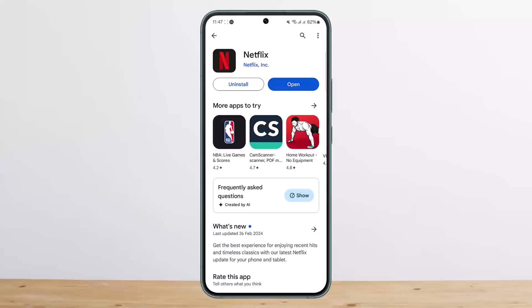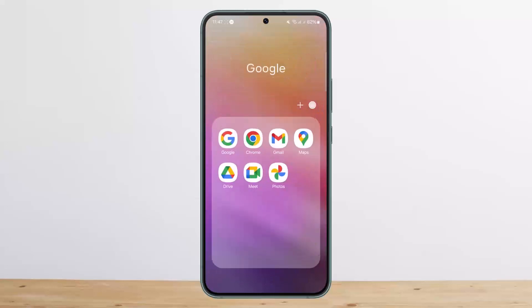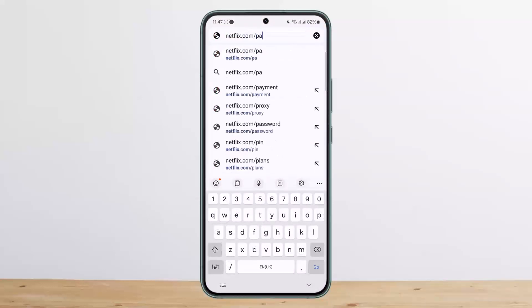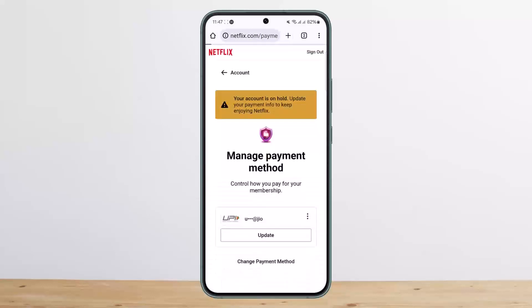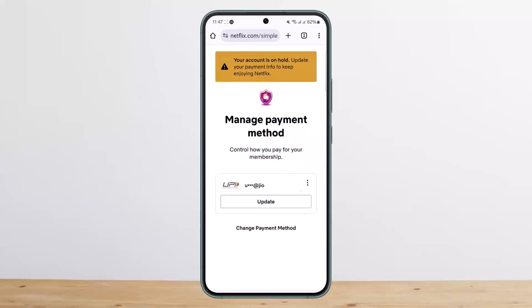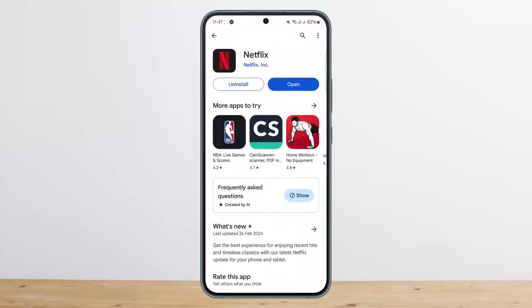To fix this, you'll need to update your payment method. Head into your browser and go to netflix.com/payment. You can see my account is already logged in here. Your account is on hold — simply tap on 'Update' and go ahead and update your payment. This is how you fix the Netflix account on hold problem with the last payment.